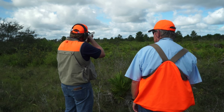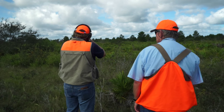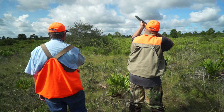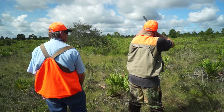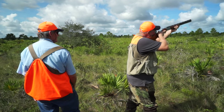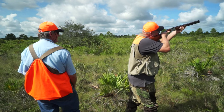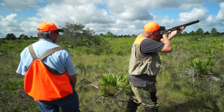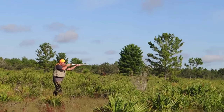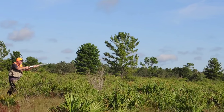If you are the hunter to the left of your guide, you are to shoot the quail ranging from your front and towards your left side. Likewise, if you are the hunter to the right of your guide, you are to shoot the quail ranging from the front and towards your right side. Because adrenaline is running high, crossing the line towards your partner's area can lead to a fatality.